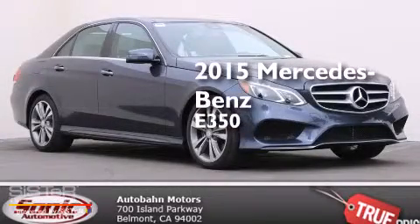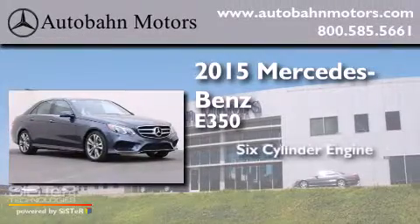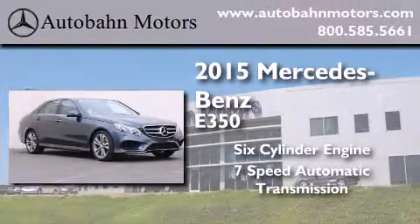This is a brand new 2015 Mercedes-Benz E350. It has a six-cylinder engine and a seven-speed automatic transmission.